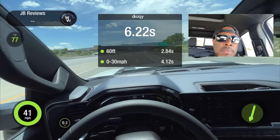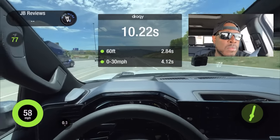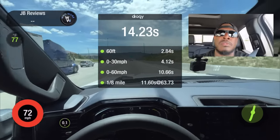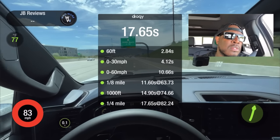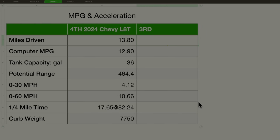Let's take a look at the acceleration numbers. Here are all the numbers for the 2024 — 0 to 30, 0 to 60, and the quarter mile. Now let's get to the next one.